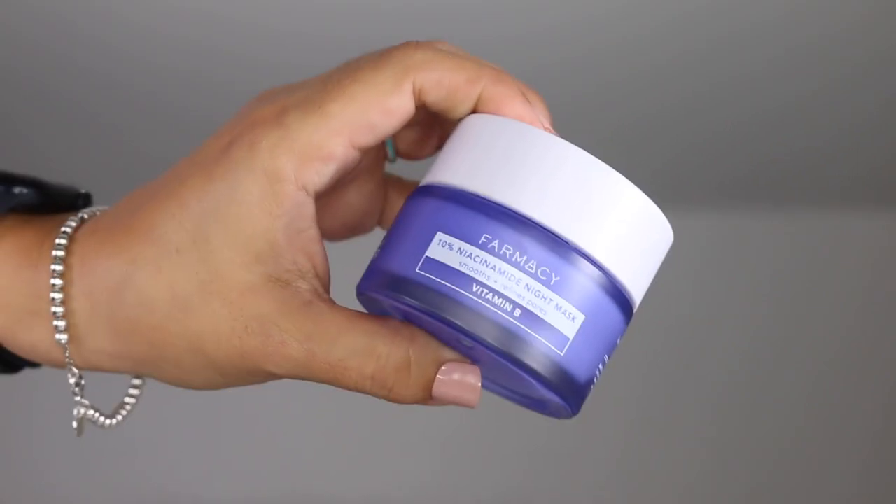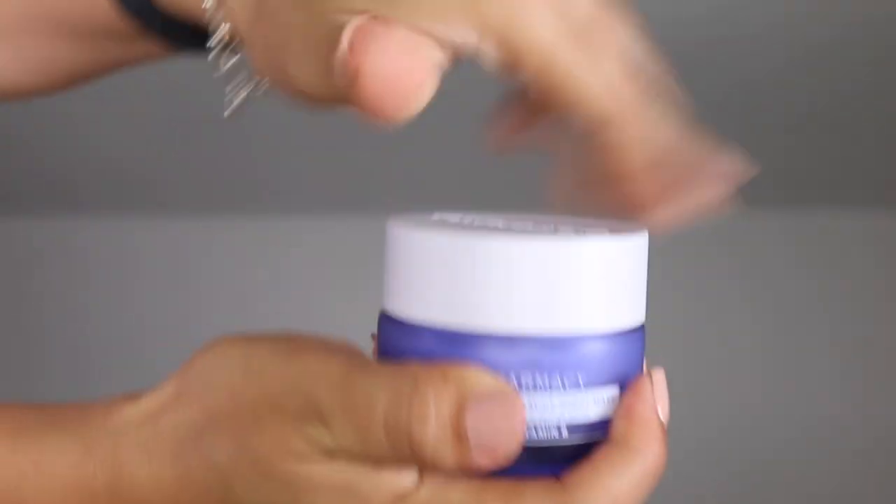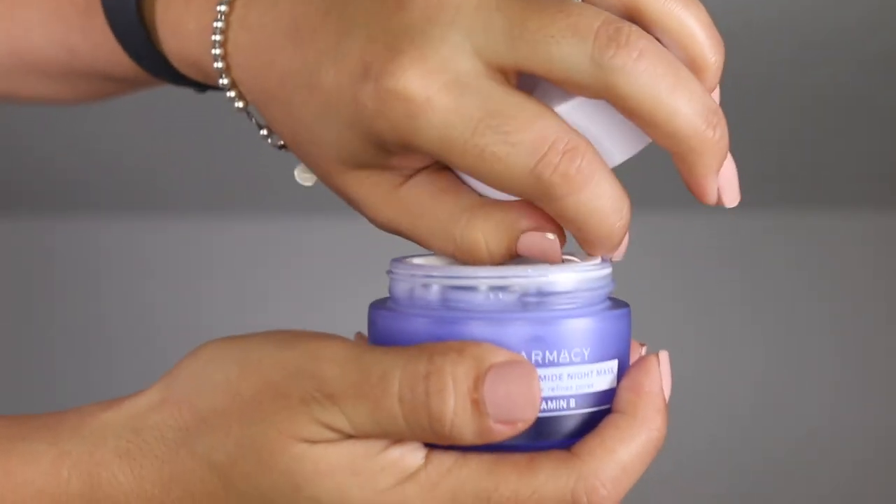Let's start with some skincare. I want to chat for a minute about what I feel is one of my favorite products of the year. I know we are still in January, but I want to start this video off by talking about the Pharmacy 10% Niacinamide Night Mask. This is meant to smooth and refine the pores. I did film a review on this particular product recently, so I will link that up above. I share a demo and a more in-depth review of the ingredients within that video.